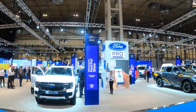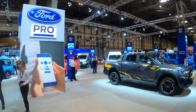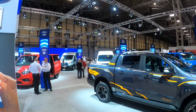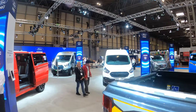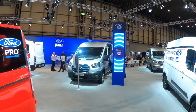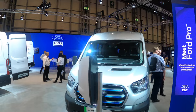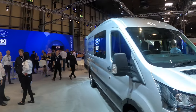Next up is the Ford stand at the Commercial Vehicle Show. Lots of stuff going on here but what we're interested in is the electric stuff. I thought the Transit Custom was going to be here but it is the E-Transit that we had a look at in Barcelona - there's a full review already on the channel. The custom is going to be the smaller one.